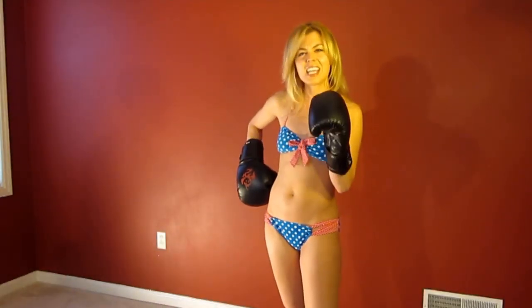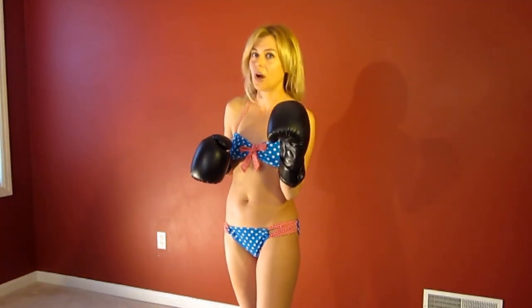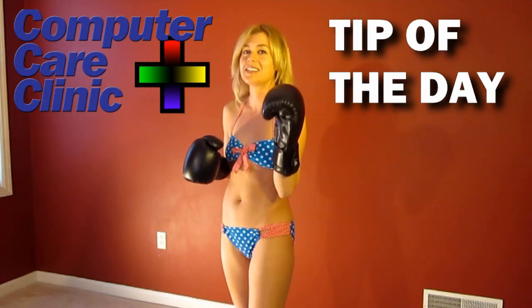Don't let your electronic devices kick your butt. Let Chuck Fresh, the PCGYN, help you get in control of your computer skills. Here's Chuckie with Computer Care Clinic's Tip of the Day.